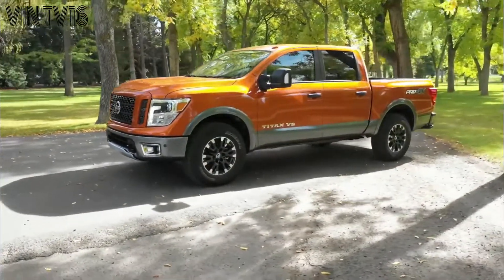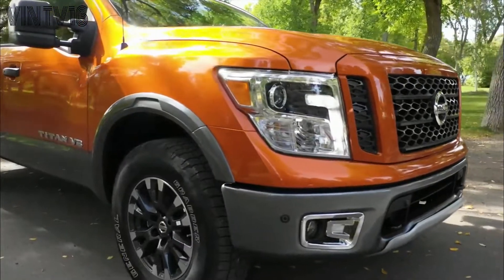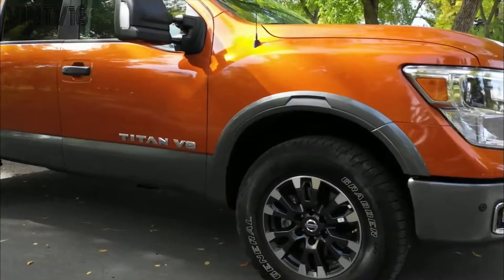For 2019, the Titan XD diesel also adds a larger capacity fuel tank and a new integrated gooseneck hitch with a plug inside the bed for even greater ease of towing.